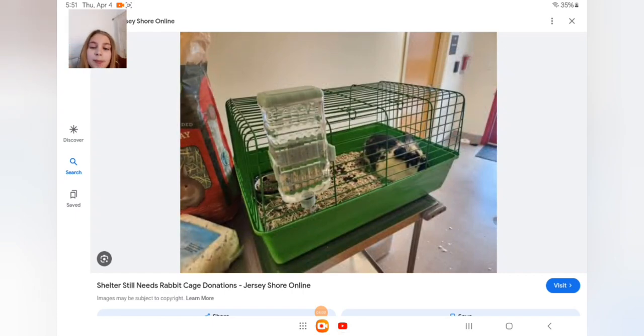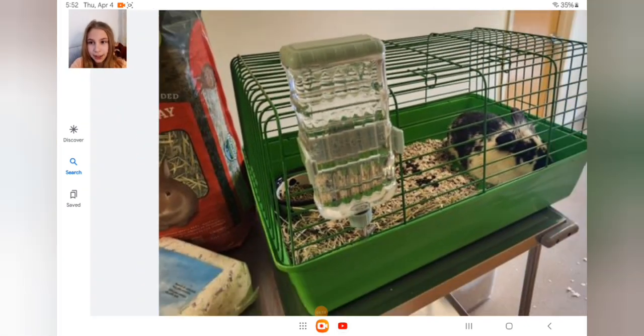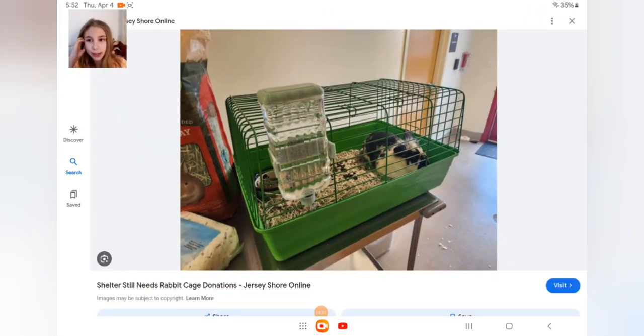Your bunny can use one of these water bottle things, but I would definitely recommend a water bowl — that's what Potato drinks out of. It's just really much better.